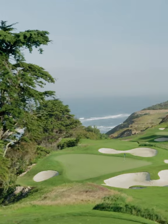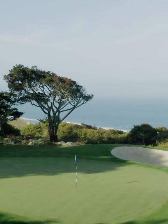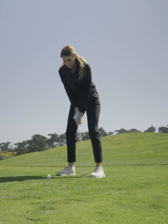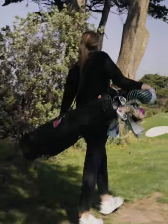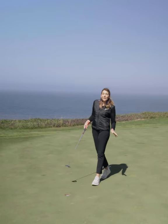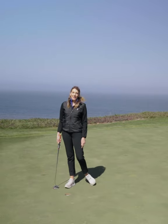Ask many of the club's members and they'll tell you that the Cliffs Course is the real jewel of the club. Eight of its nine holes are on the other side of Skyline Drive and offer amazing vistas of the Pacific Ocean — it's not hard to see why. And this week, some of the competitors in the field will also get to enjoy it.